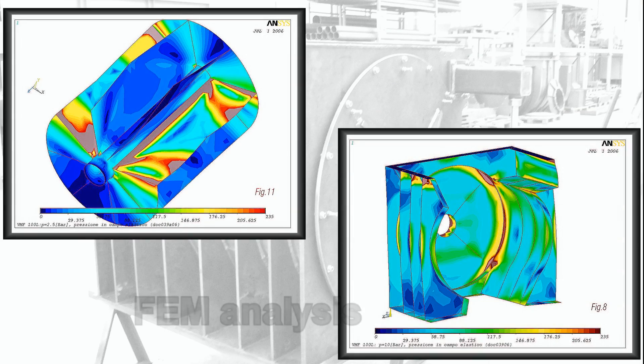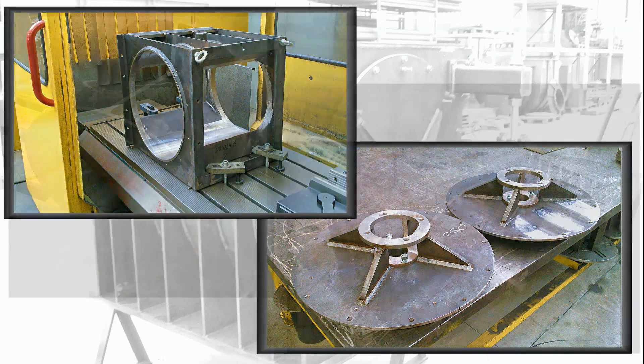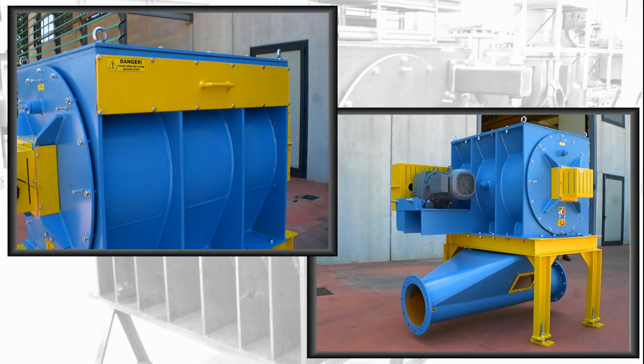FEM analysis for ATEX applications. 3D drawings and control of the manufacturing process ensure high quality standards and the knowledge that you have bought a machine which will last a lifetime.